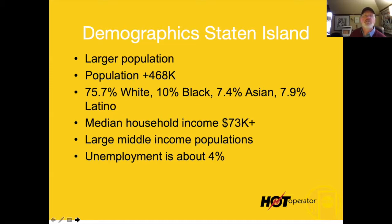The Staten Island demographics: a larger population of about 468,000. Good median household income at $73K — it seems like it would be higher than Bay Ridge, but the housing is more expensive there, which puts a little crimp on discretionary income. But there's still plenty of people in this market who can spend plenty of money eating burritos.